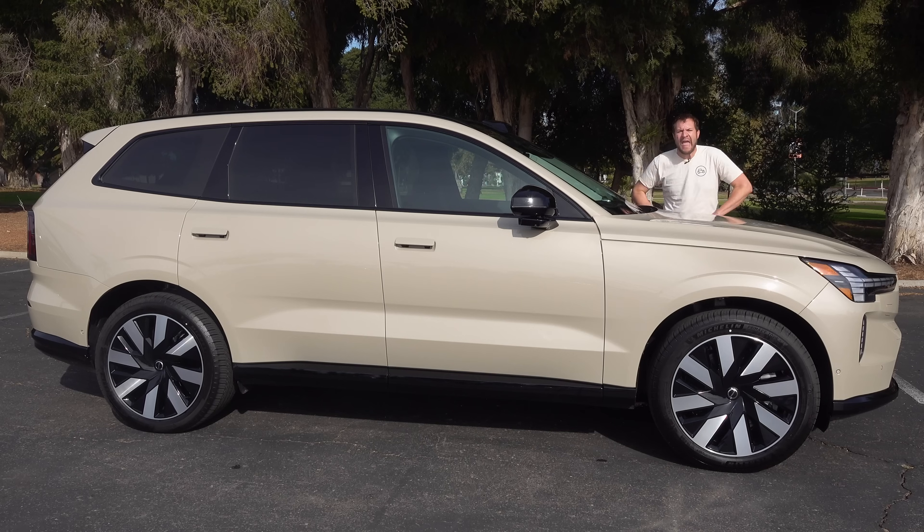Having driven all the electric three-row SUVs — the R1S, the Model X, the Kia EV9 — I think the EX90 is probably the best combination of a rational family hauler, luxury competence, and technology. It really combines it all in a way everyone was hoping this car would. It's a great car for families switching from gas or plug-in hybrid to full electric. This is the car to do it with in the Volvo world.